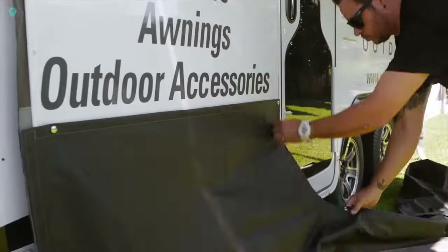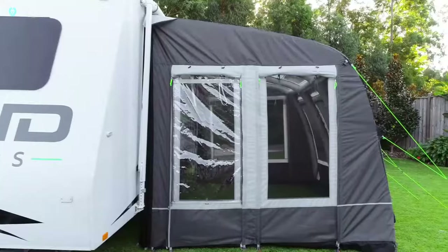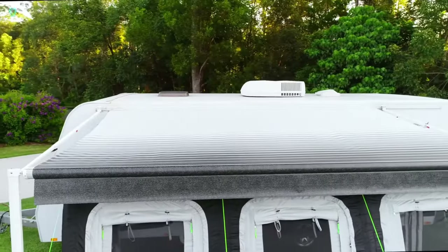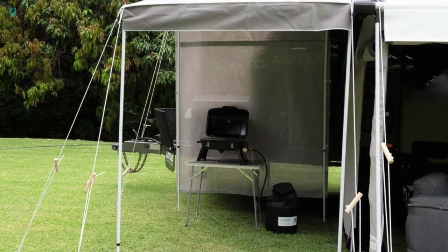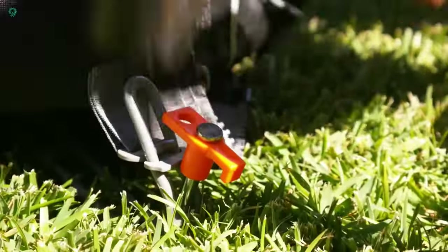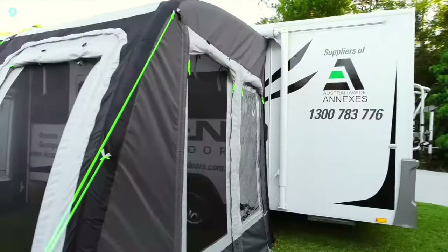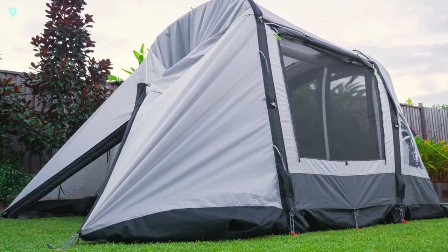Just a heads up though — if the wind gets feisty, it's best to hunker down in your main shelter, as these rooms might not handle strong gusts too well. With plenty of windows to soak in the views, these rooms offer travelers a chance to bask in the beauty of their surroundings. Quick to set up, they fill with sunlight and offer excellent ventilation, ensuring you're always comfortable on the road. And the best part — the price matches the functionality.